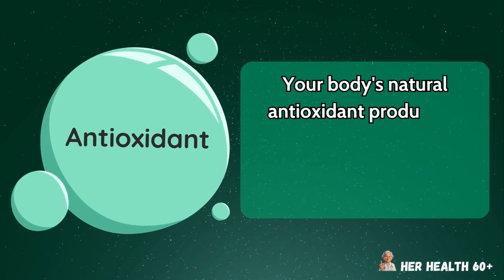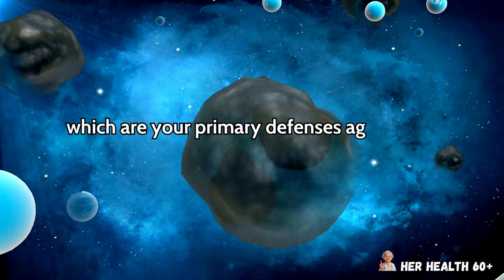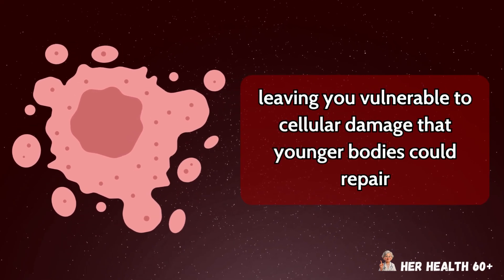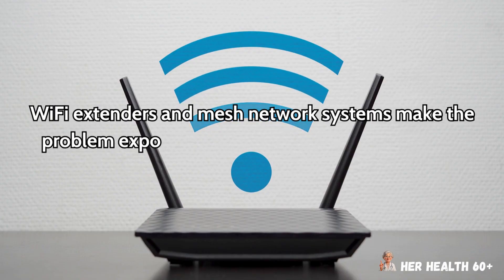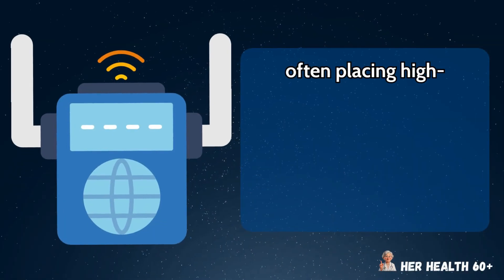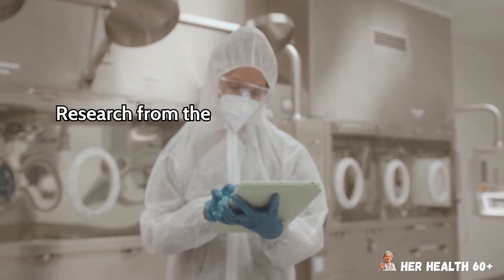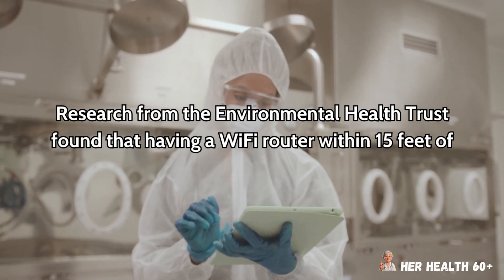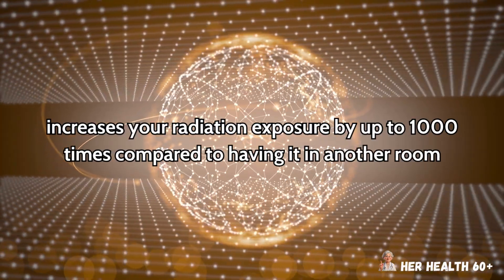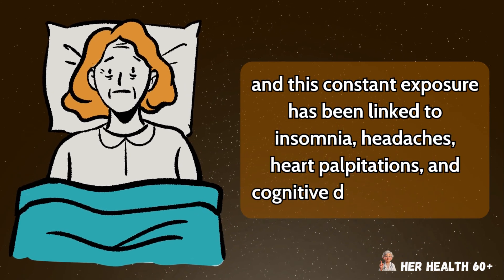Your body's natural antioxidant production decreases with age — particularly glutathione and superoxide dismutase — which are your primary defenses against the oxidative stress caused by radiation exposure, leaving you vulnerable to cellular damage that younger bodies could repair. Wi-Fi extenders and mesh network systems make the problem exponentially worse because they create multiple radiation sources throughout your home, often placing high-powered transmitters in every room including bedrooms. Research from the Environmental Health Trust found that having a Wi-Fi router within 15 feet of where you sleep increases your radiation exposure by up to 1,000 times compared to having it in another room, and this constant exposure has been linked to insomnia, headaches, heart palpitations, and cognitive decline in seniors.